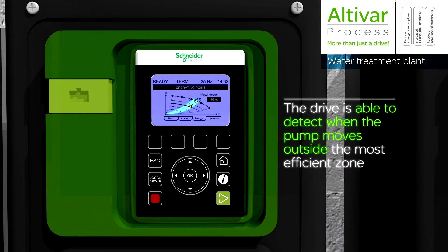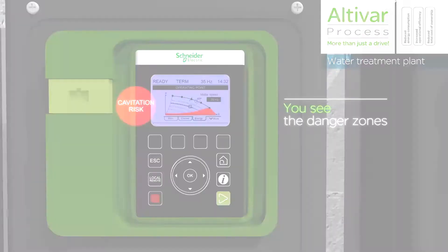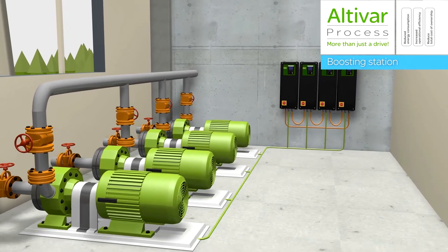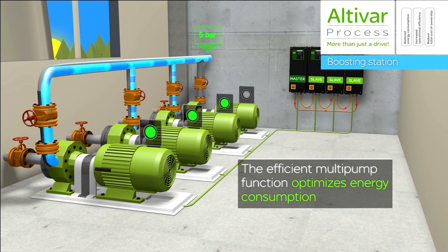This new technology in drives incorporates many process control features to deliver the best efficiencies for water utilities throughout the world. Additionally, Altavar process drives are designed to have controls to improve the efficiency of the pump systems that are heavily used in the water industry. When a water utility chooses an Altavar process drive from Schneider Electric,